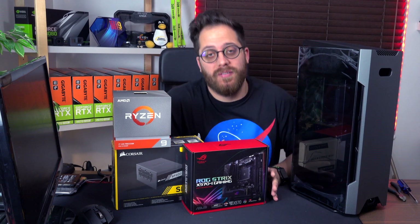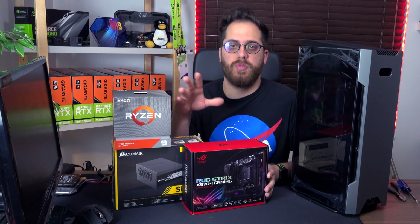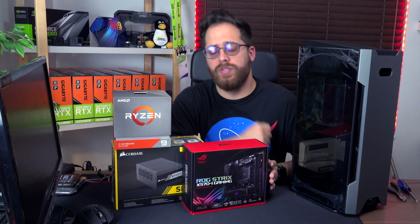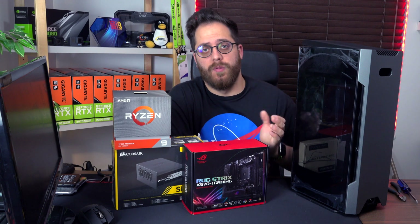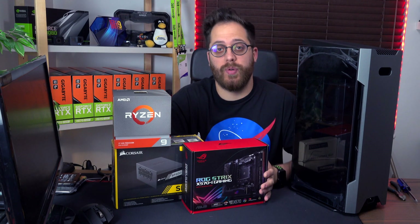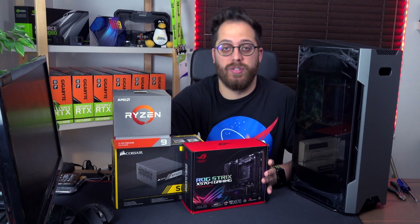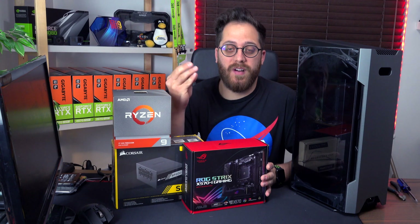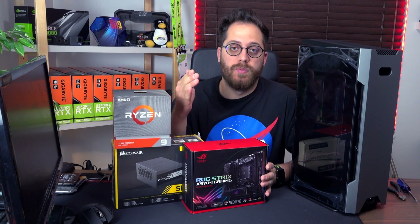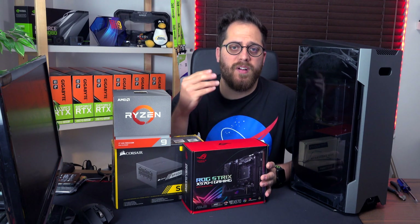This is going to be another video of building a computer, but this is a very interesting one. Usually my main computer is the i9 9900K that I've been using for a while now and it performs really good. The i9 9900K is a great CPU because you get 8 cores and 16 threads, but the sweet spot is the clock speed — you can overclock the CPU up to 5.1GHz, which I have already tried, and the performance boost is amazing for video editing or gaming.